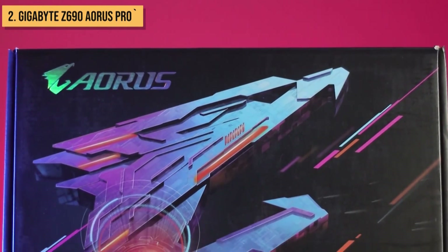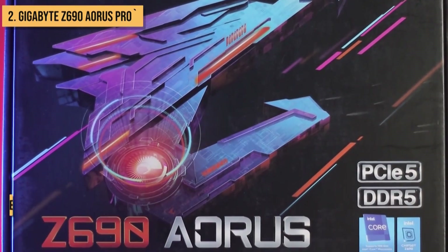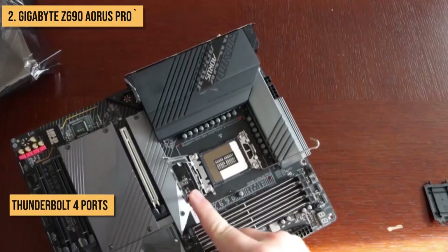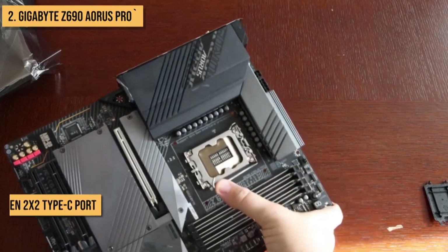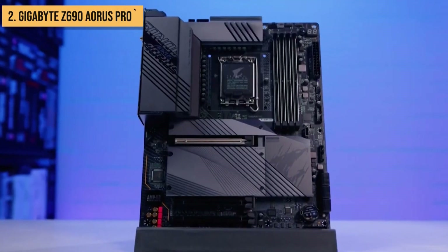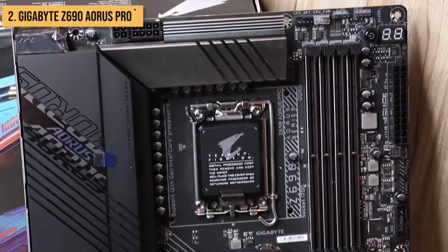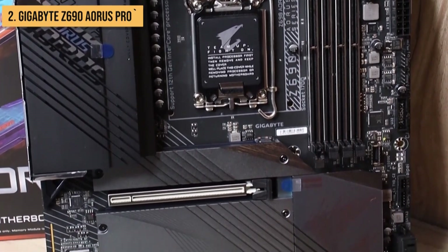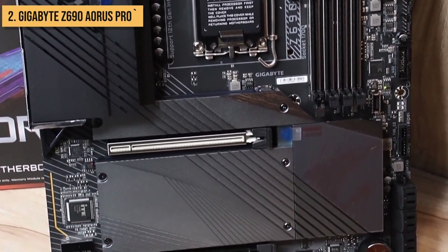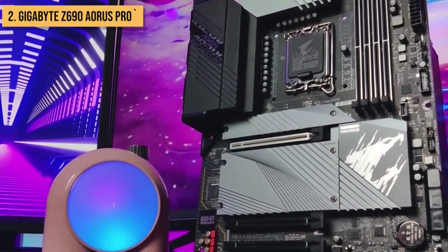The Z690 Aorus Pro also has a wealth of other features, including Wi-Fi 6E, Bluetooth 5.2, two Thunderbolt 4 ports, and a USB 3.2 Gen 2x2 Type-C port, making it a great choice for gamers and content creators who need a motherboard with fast connectivity. Overall, it's packed with features and offers excellent performance, making it a great value for the price.